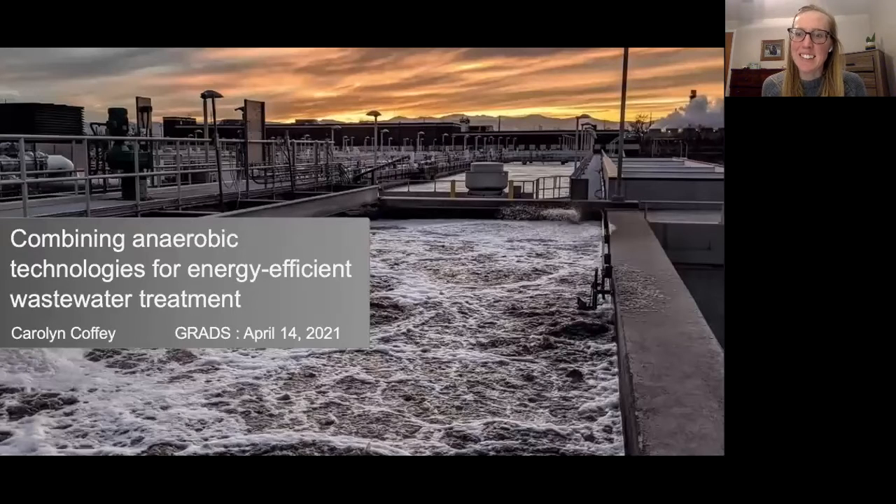Hi, thanks for listening in. My name is Carolyn Coffey. I'm a PhD candidate in environmental engineering and today I'd like to share my research that combines anaerobic technologies for energy efficient wastewater treatment.